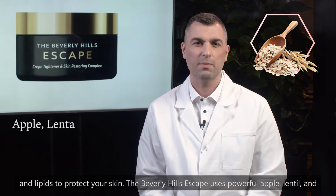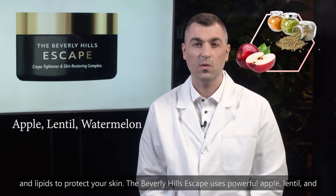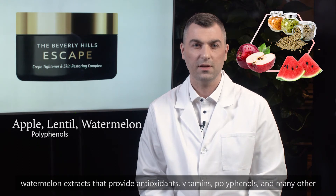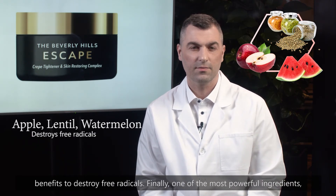The Beverly Hills Escape uses powerful apple, lentil and watermelon extracts that provide antioxidants, vitamins, polyphenols and many other benefits to destroy free radicals.